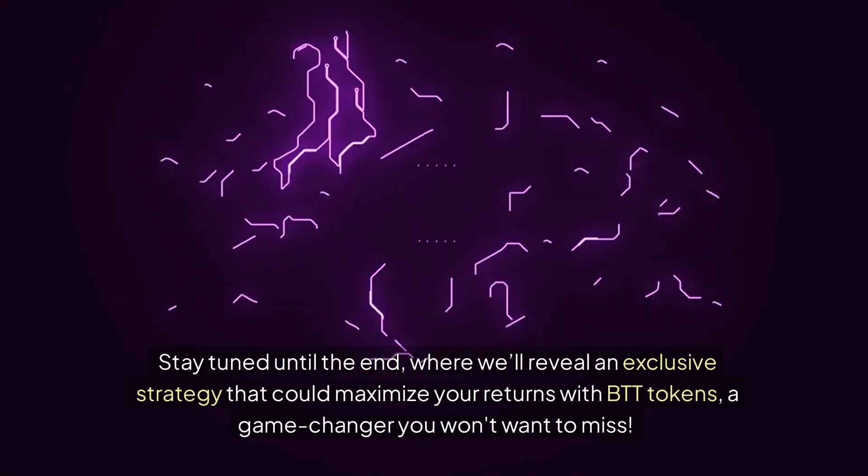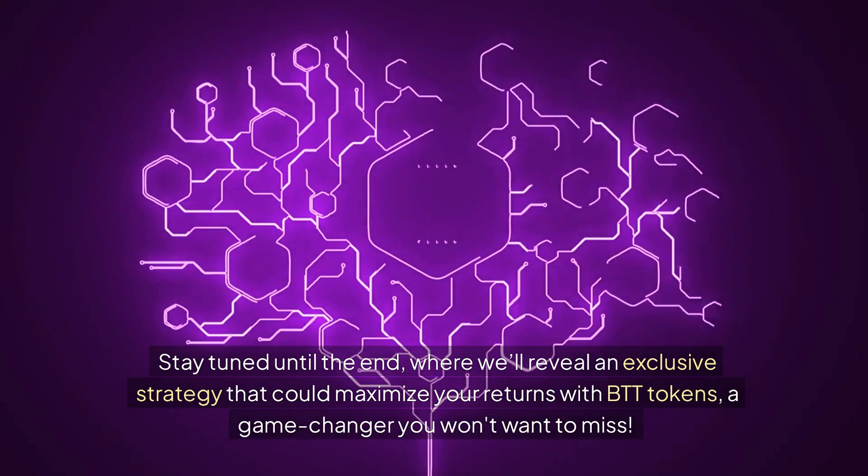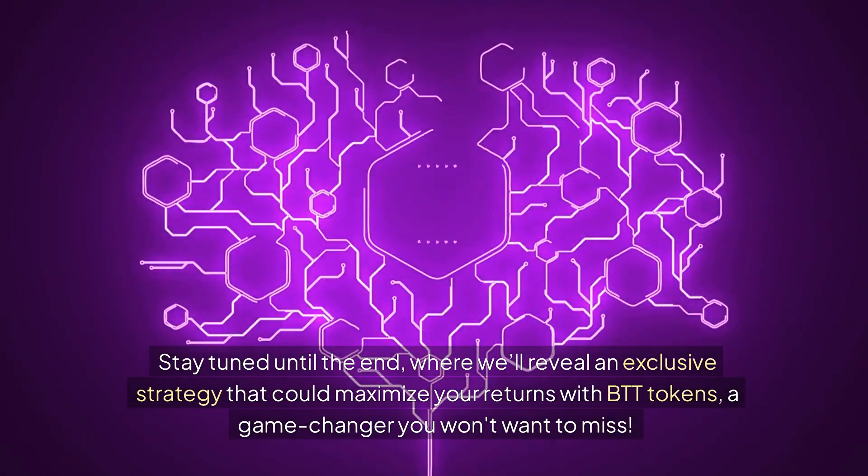Stay tuned until the end, where we'll reveal an exclusive strategy that could maximize your returns with BTT tokens — a game-changer you won't want to miss.